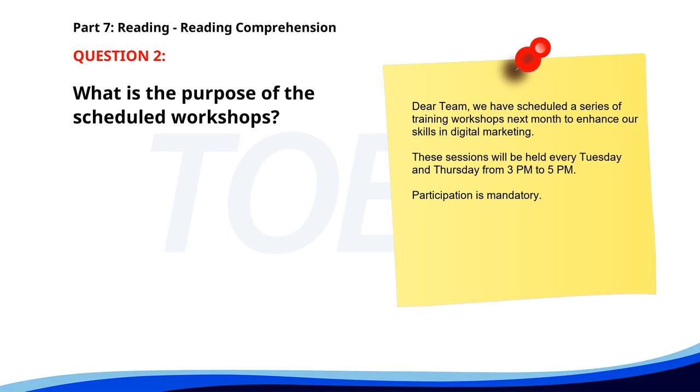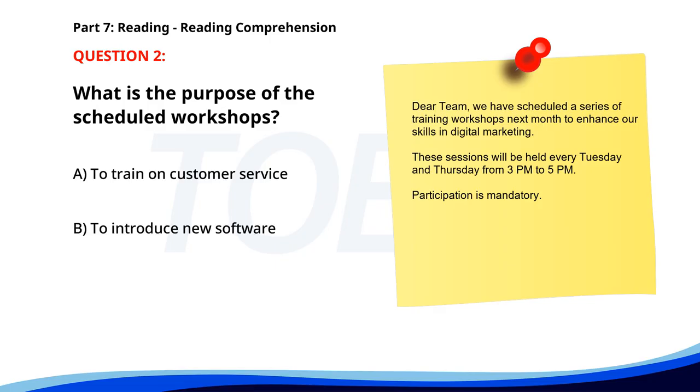Number two. Dear team, we have scheduled a series of training workshops next month to enhance our skills in digital marketing. These sessions will be held every Tuesday and Thursday from 3 p.m. to 5 p.m. Participation is mandatory. What is the purpose of the scheduled workshops? A. To train on customer service. B. To introduce new software. C. To enhance skills in digital marketing. The correct answer is C: To enhance skills in digital marketing.